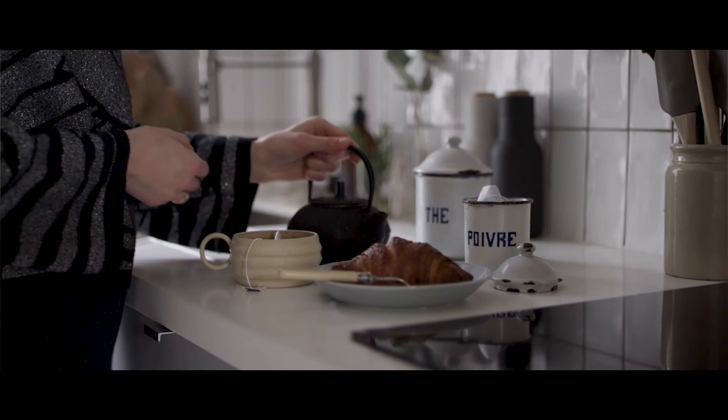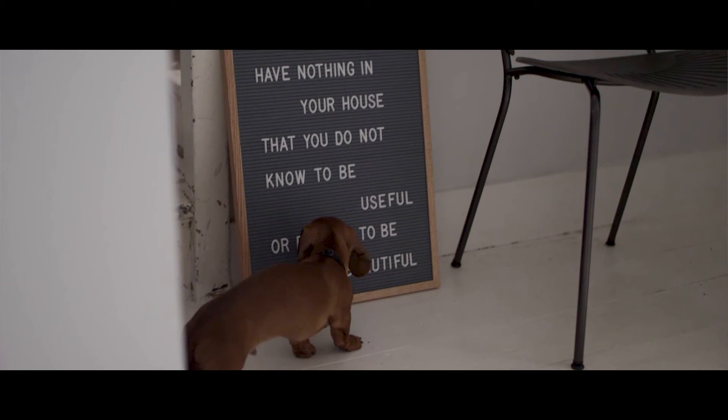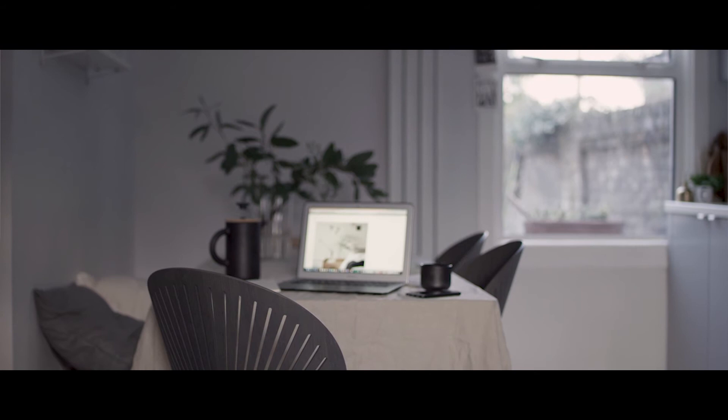For me, Scandinavian design has a permanency — it's not transient. The pieces of furniture and interiors are built to last. The Trinidad chair for me is a dynamic design; it has fluidity and movement in the shape of the back.